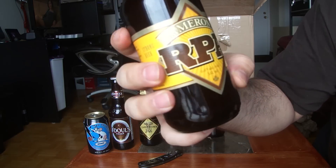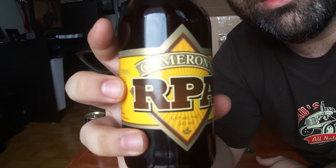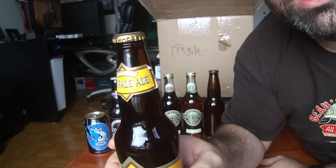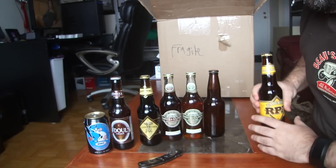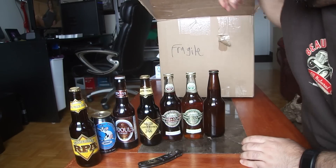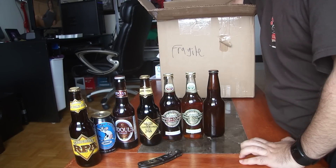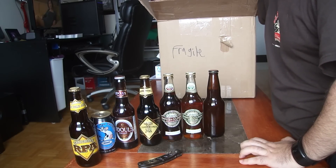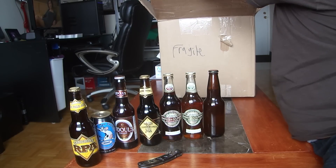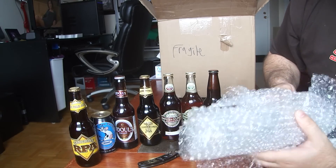Cameron's RPA, 6.6% ABV. I can't wait to try this one. Talk about an early Christmas — this box just never ends!